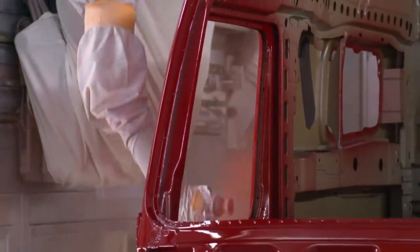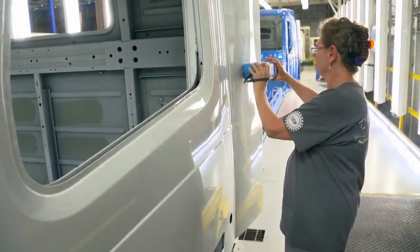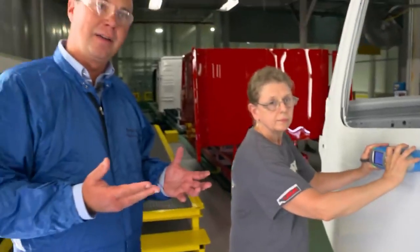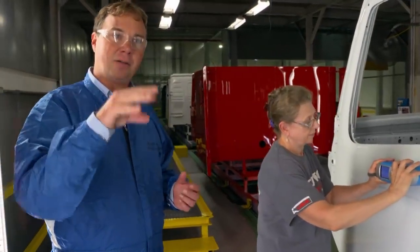Once dry, the color tone is inspected with a spectral measuring device. If the device finds an error, all responsible persons are automatically informed — quality engineers receive an email and a text message and come down to manually check the color chip against the standard to make sure it's okay.